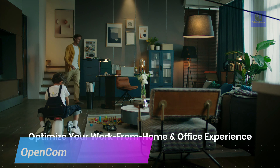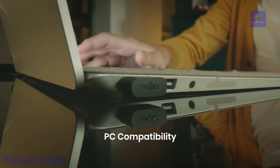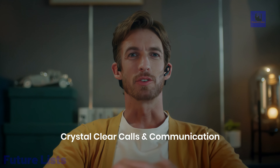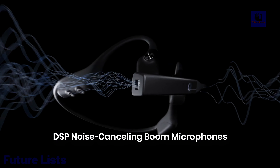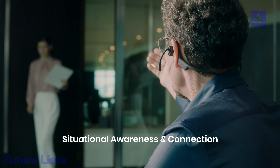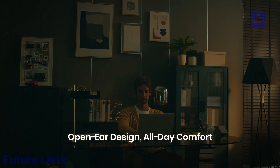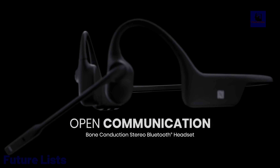The Shux OpenCom 2UC offers a sensitive bone conduction microphone and boasts an impressive battery life with 16 hours of talk time and 8 hours of music playback. Its standby time extends up to 14 days, and a quick 60-minute charge brings it back to life. Powered by a lithium polymer battery, it ensures long-lasting usage. Connectivity is seamless with Bluetooth 5.1, providing a range of up to 30 meters. Designed for durability with an IP55 certification, it's resistant to water and dust, weighing just 35 grams for comfortable wear.